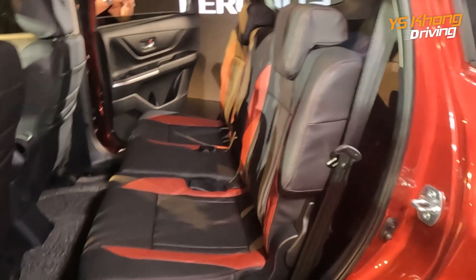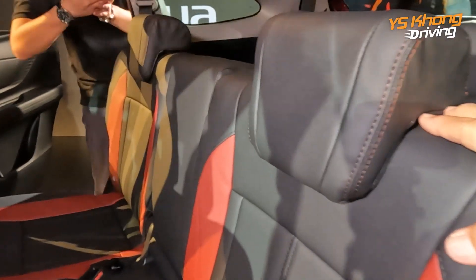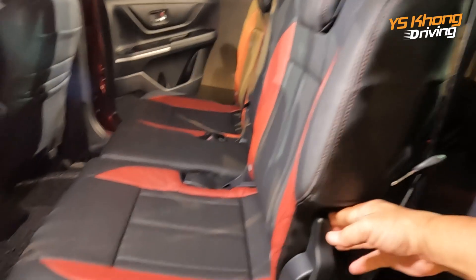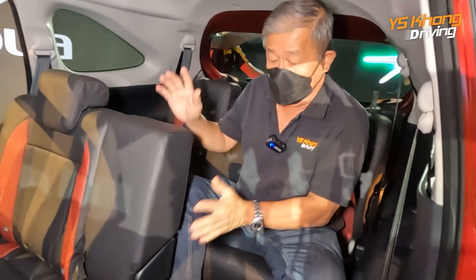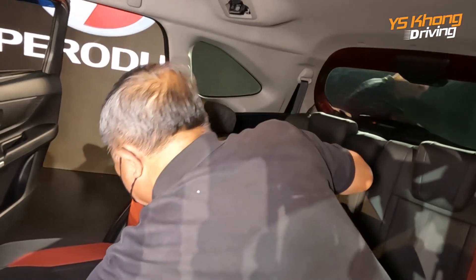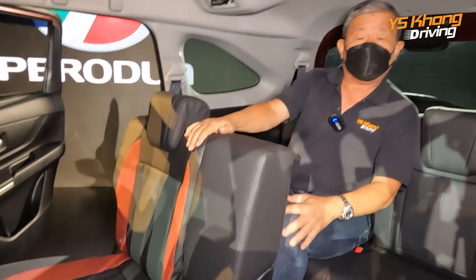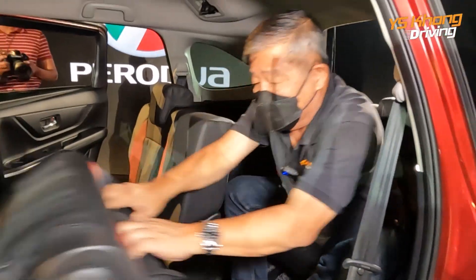The second row is finished in the same dual-tone. It is a three-seater but only has two headrests, with a seatbelt anchor for the third person. The seats also tumble, making access to the third row very easy. Here in the third row with the seat slid far back there is not much space, but if you slide it forward there is actually space for two people.